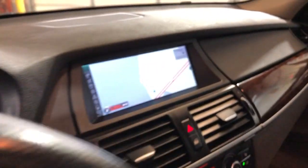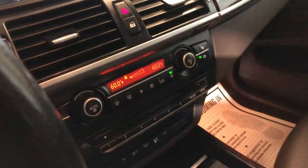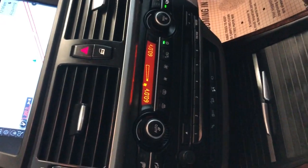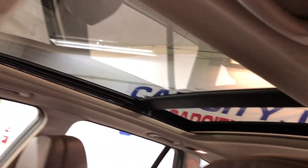No issues whatsoever. Extra keys, navigation, rear view camera, and front and side view cameras. It's got automatic climate control, automatic transmission, no odors inside, non-smoking. Sports package leather is in great shape, a beautiful color combination. Panoramic sunroof, clean headliner.